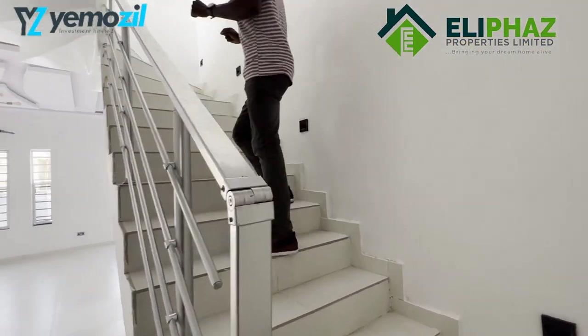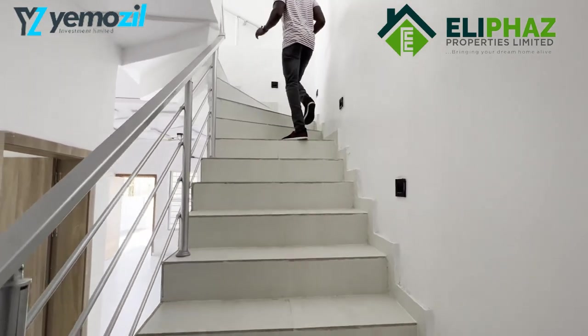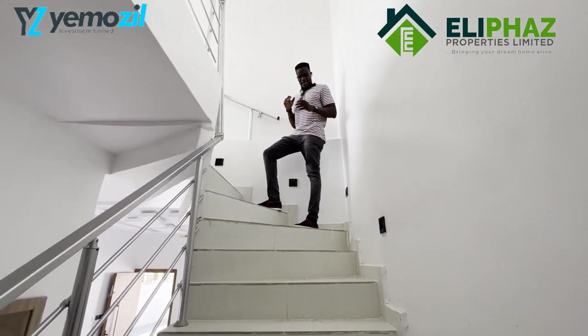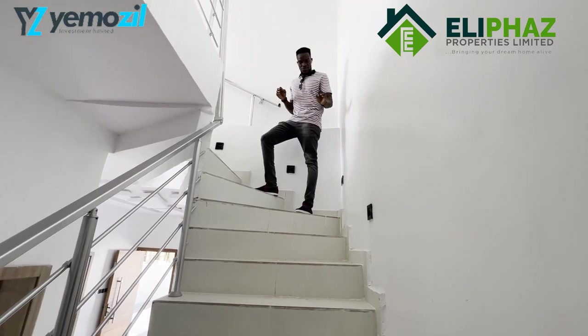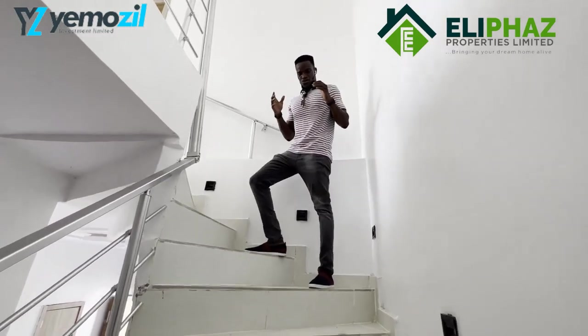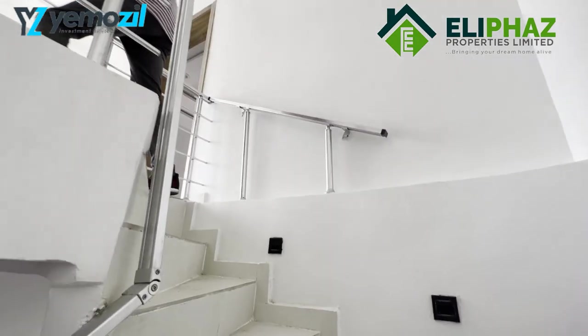Now let me take you up the stairs so you can see more of this beautiful property — the master bedroom and the other rooms. As you can see, it also comes with beautiful safety lights on the stairs and lovely handrails with proper spacing in between the steps. This helps give you proper caution when going up the stairs.